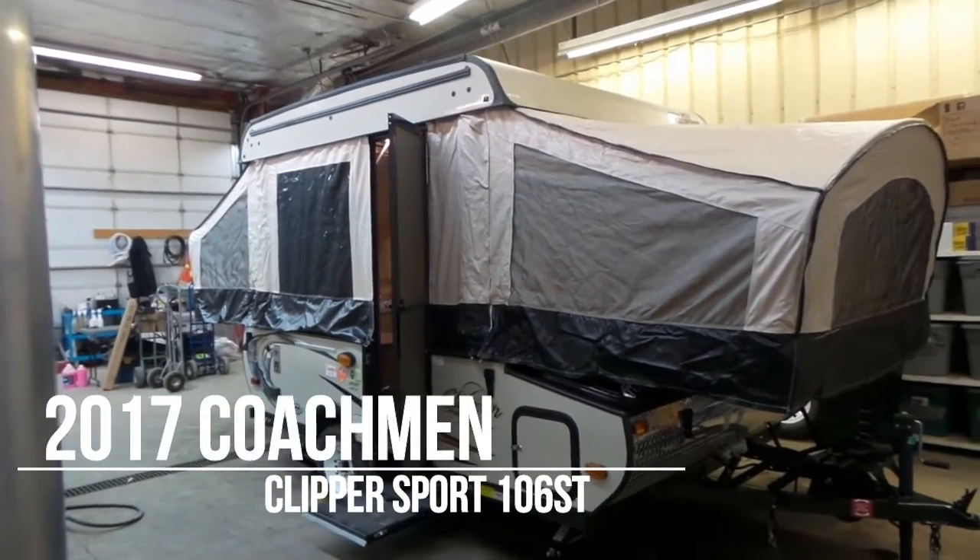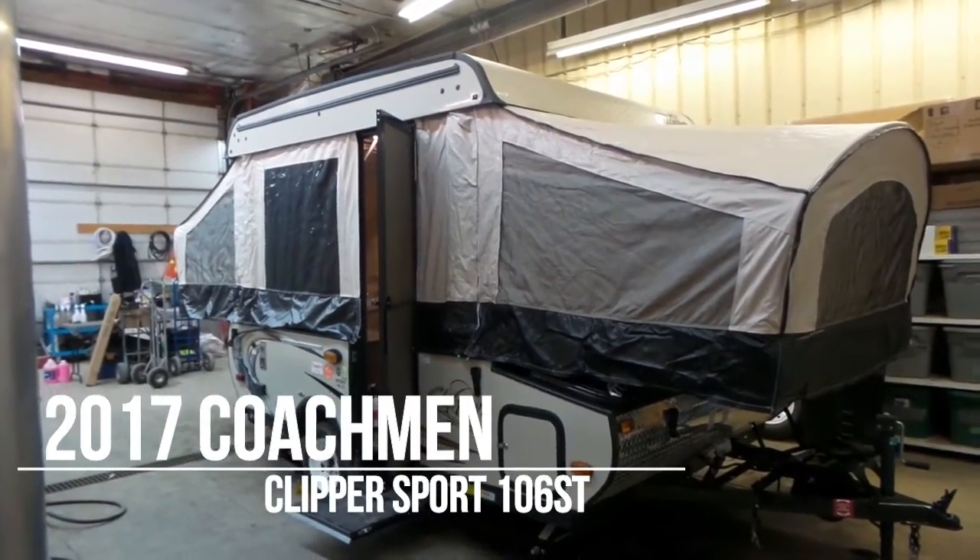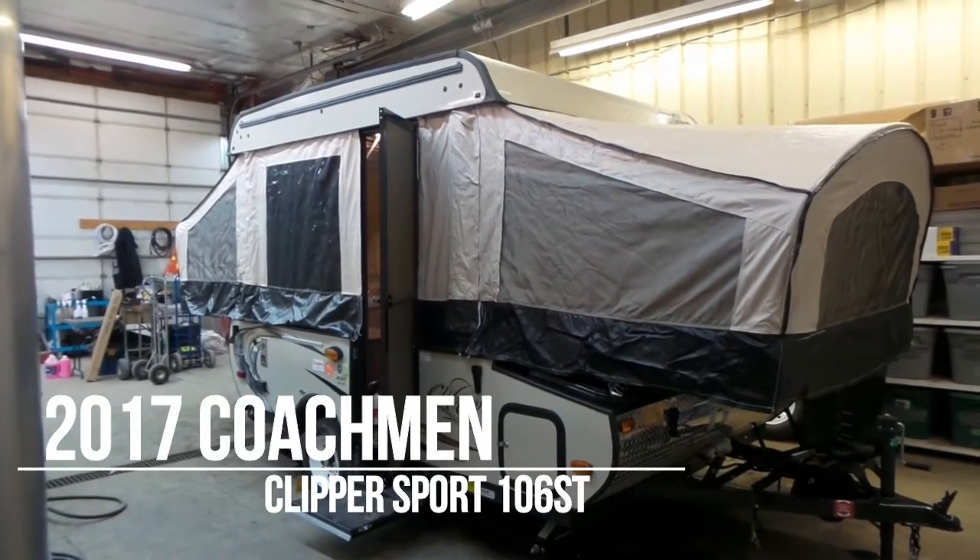Hello folks, welcome to Campgiz.com. This is the online video walkthrough of the 2017 Clipper 106ST.